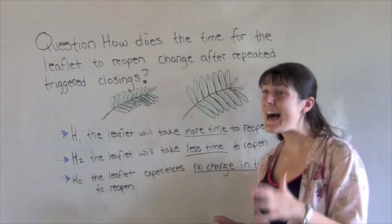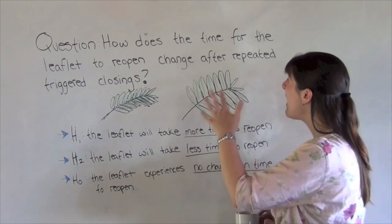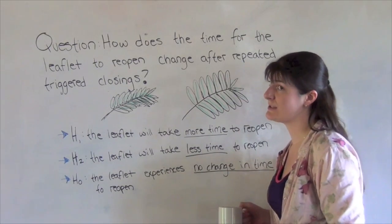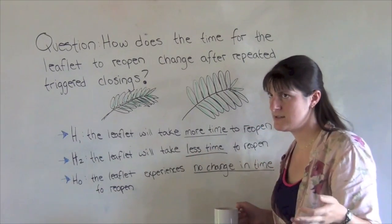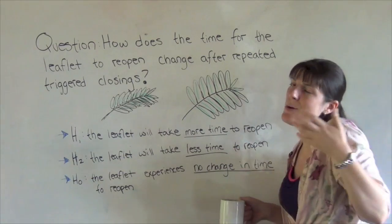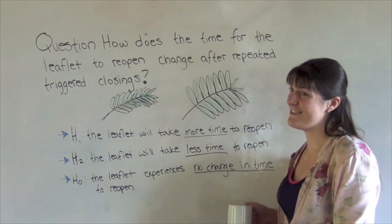Alright guys, we've been through a lot of different questions and we've decided on this one as the one we want to test: how does the time for the leaflet to reopen change after repeated triggered closings? We're going to close the leaf, time how long it takes to open, then do it again and see if there's any difference. We think maybe it'll take more time, maybe less time, or maybe it won't make a difference at all. Now we need to standardize our methods and get in the field.